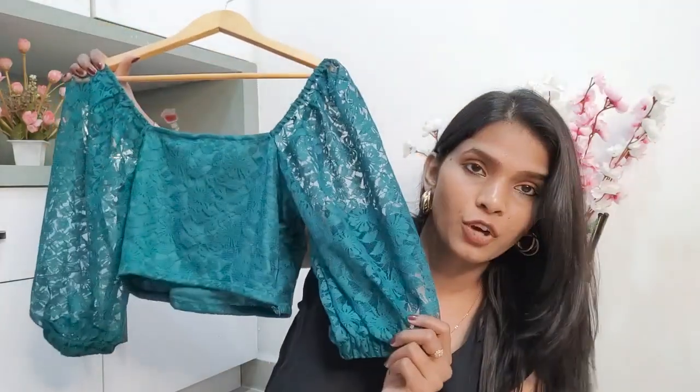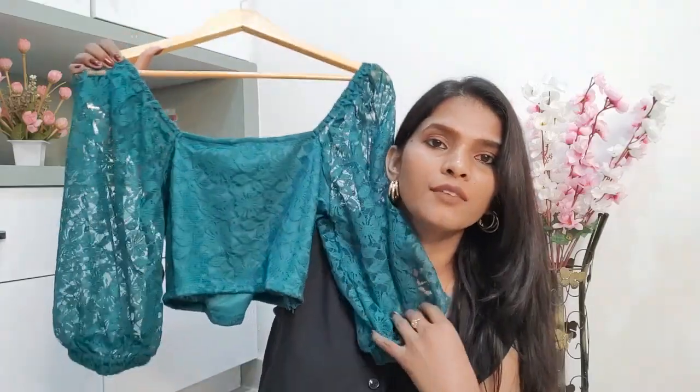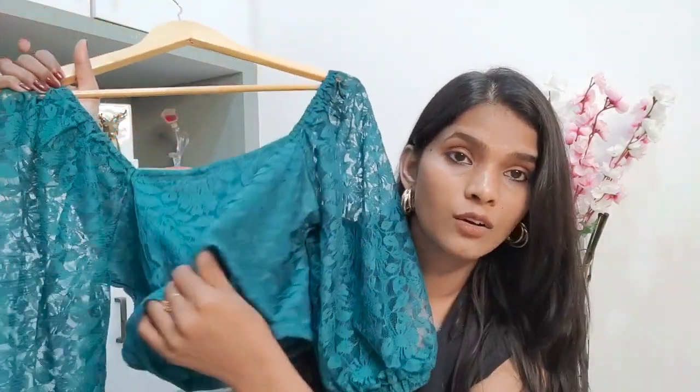Moving on to the fourth top — this is again a crop top and a very pretty, girly kind of top because of the whole net work done on it. The net on this one is not very delicate. Generally with other net tops I've had, the net material is delicate and if I rub anything against it — even my ring — the strands get stuck. But this one doesn't have that problem. The material is quite strong and it also has a nice lining inside.